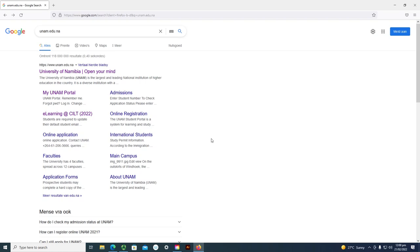Dear students, I am a new student. I just registered at the University of Namibia. So, what do you need to know as a first-year student at the University of Namibia?